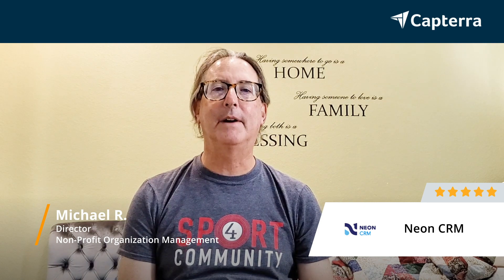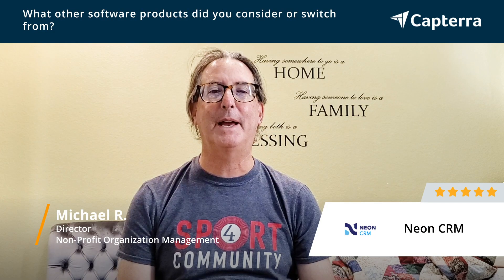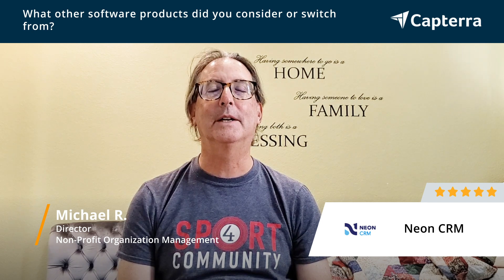I'm Michael. I'm the executive director of SoCal Adaptive Sports, and I give our CRM a five. I was using spreadsheets and pieces of paper, and that did not work at all. Very inefficient.